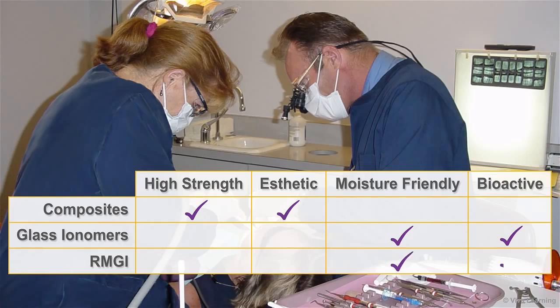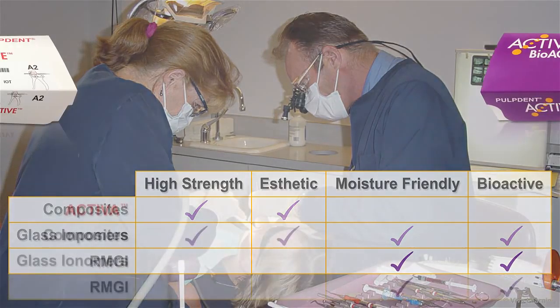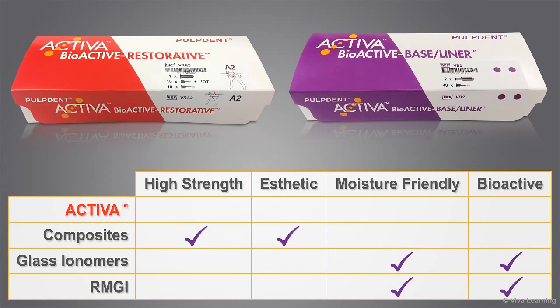Resin-modified glass ionomers are a compromise between the two. They are moisture-friendly and bioactive, but somewhat brittle and not suitable for aesthetic, load-bearing, or long-term restorations. In contrast, Activa is a completely new development in materials that offers the best of all worlds. It has the strength and aesthetics of composites and is more bioactive and releases more fluoride than glass ionomers. Activa is a moisture-friendly, bioactive material that mimics the physical and chemical properties of teeth.